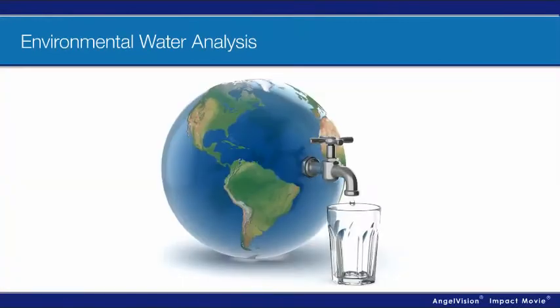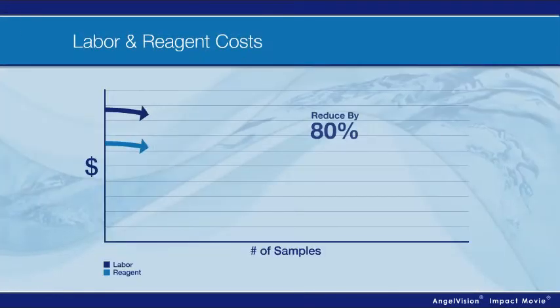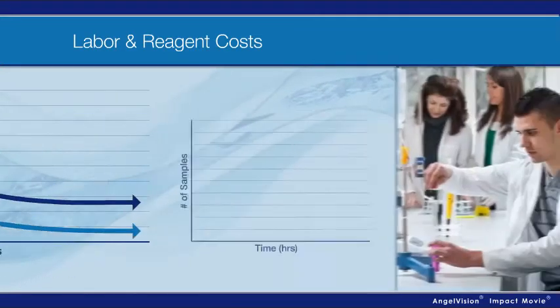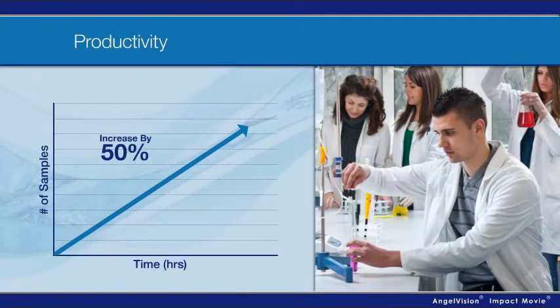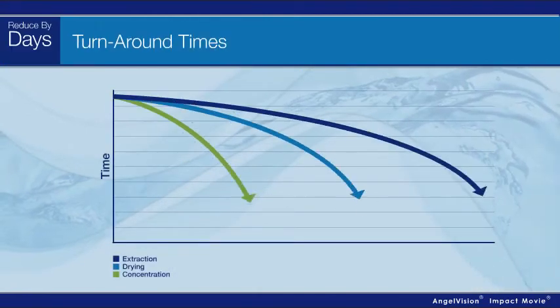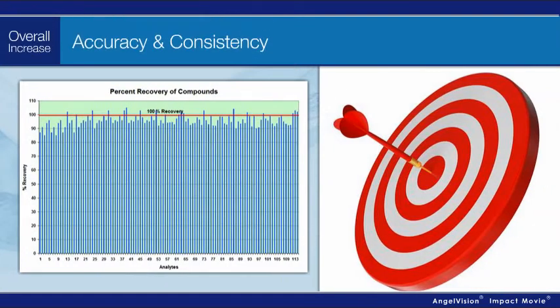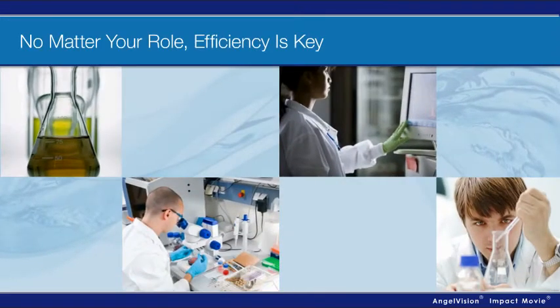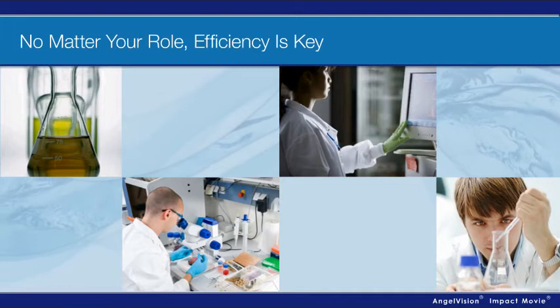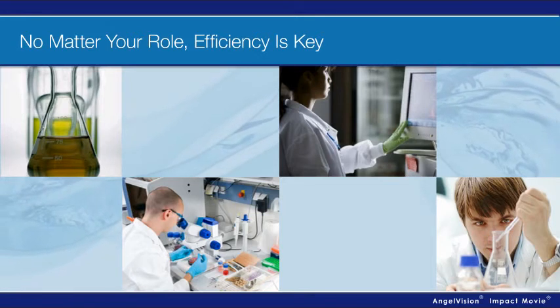When testing water samples, what if you could reduce labor and reagent costs by up to 80 percent, increase sample throughput and productivity by over 50 percent, shorten turnaround times by days, all while improving accuracy and consistency? Regardless of the role you play in testing environmental water or organic samples, is your lab working as efficiently as possible?